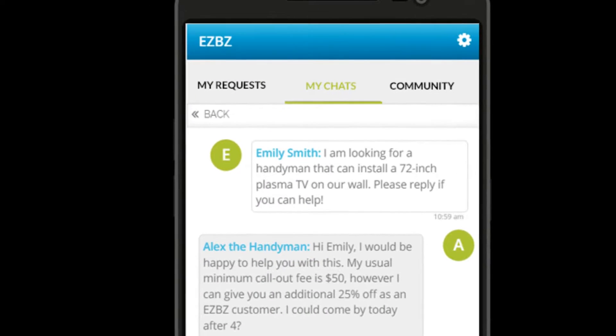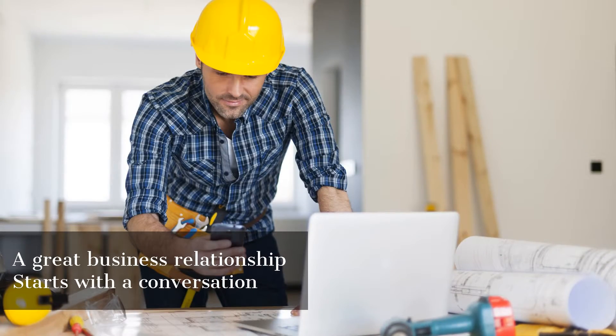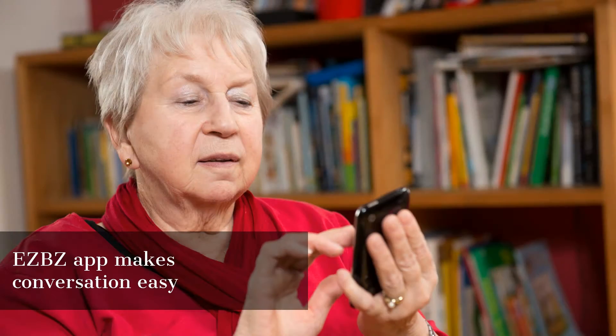You can chat with those businesses in your My Chats tab. EZBZ believes that a good business relationship starts with a conversation and is about more than just a price quote. That's why our app makes conversation easy with all the businesses you're considering for the job.